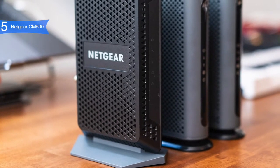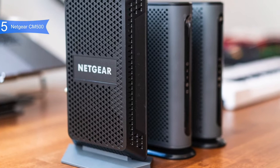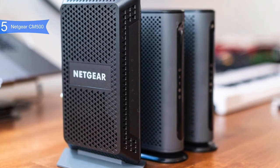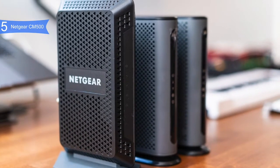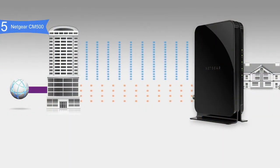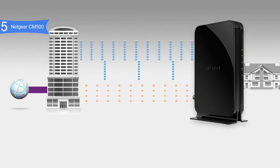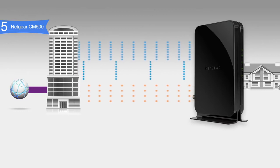When it comes to raw functionality, the CM500 can support 16 downloads and 4 uploads simultaneously. It can support HD and 4K video streaming too, and all of this comes in at a low price tag. It isn't necessarily a top-of-the-line product, but it's still a great product — less expensive than renting a modem from your ISP and less expensive than many similar modems, yet it works just as well.